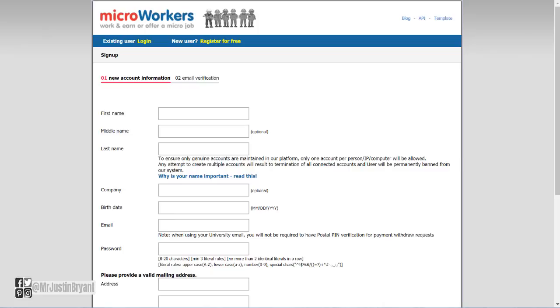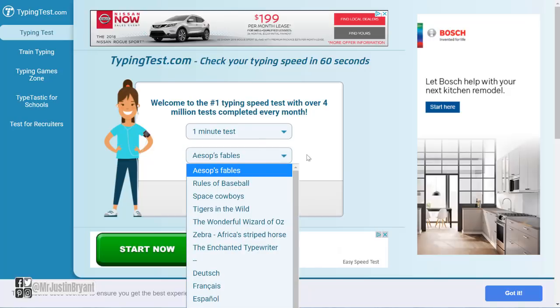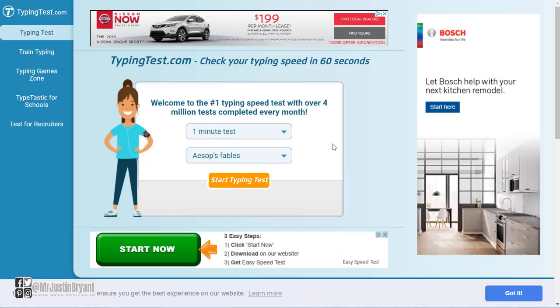As far as a typing test goes, you may need that as well. If something has to do with transcribing or using spreadsheets, your words-per-minute typing speed is something you may need to know. Go to typingtest.com — click how long a test you're going to take, what you're going to type, then click the orange 'Start Typing Test' button. You can get a free score on your WPM speed and accuracy. Usually companies want something like 50 WPM and about 95% or higher accuracy. Check out the playlist in the top right corner for more websites like these.